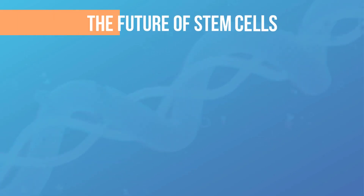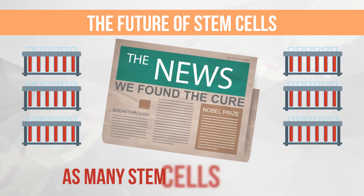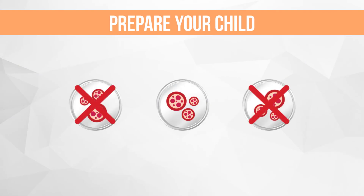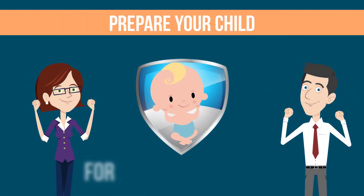We don't know yet which cord blood stem cells are going to be the most useful in the future, which is why it's important to store as many types as possible. Most technologies lose primitive cells during processing, but TOTICITE retains many early stem cell types, so your child is prepared for whatever cord blood therapies arise during their lifetime.